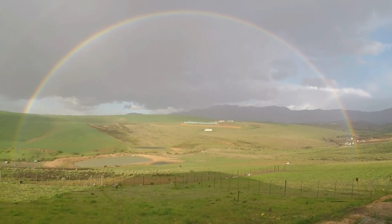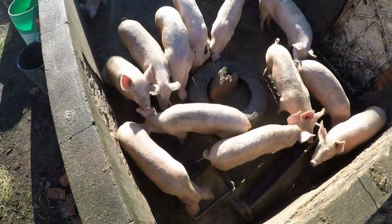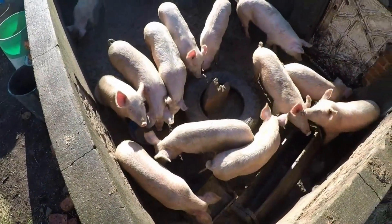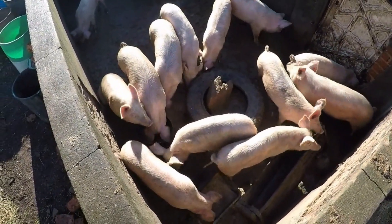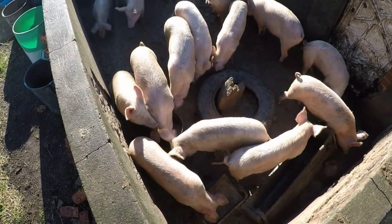Finally winter and we have some rain — look at this rainbow. As you can see these pigs are in good shape. This is the caged pigs. They get feed in the form of grains.